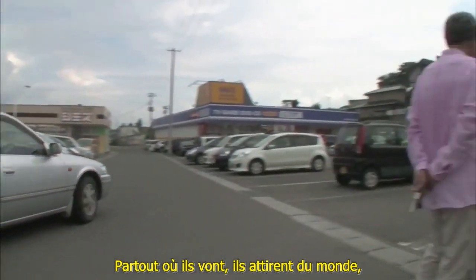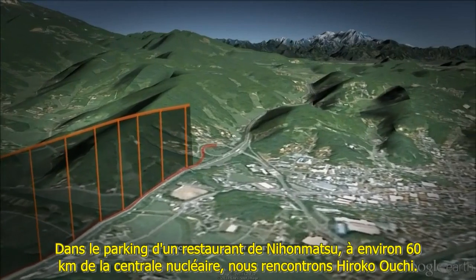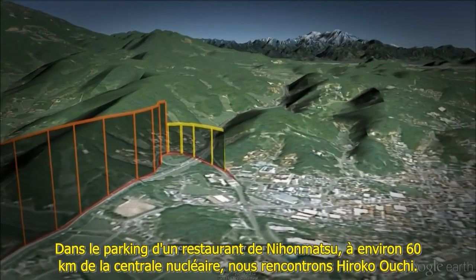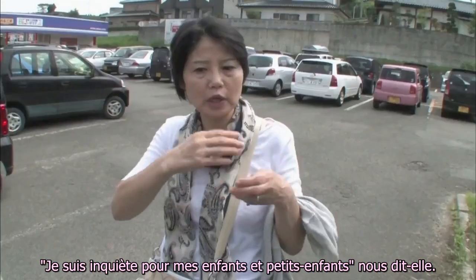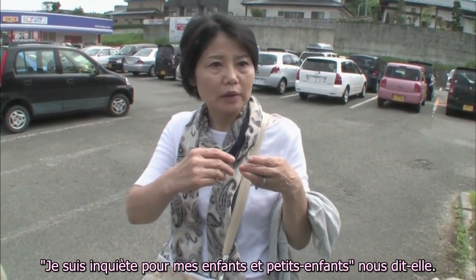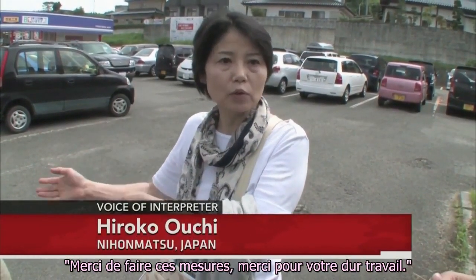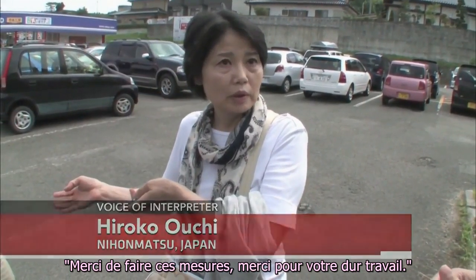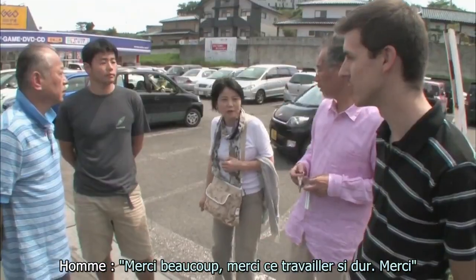Wherever they go, they draw a crowd — a curious, nervous, thankful crowd. In a restaurant parking lot in Nihonmatsu, about 60 kilometers from the nuclear plant, we met Hiroko Owuchi. She told us: 'I'm worried about my children and grandchildren. Thank you for measuring and for your hard work. The government doesn't release the accurate figures of radiation.'